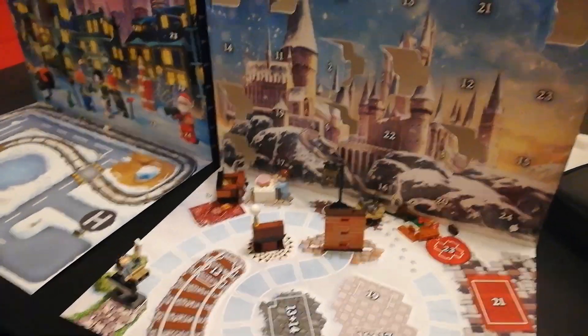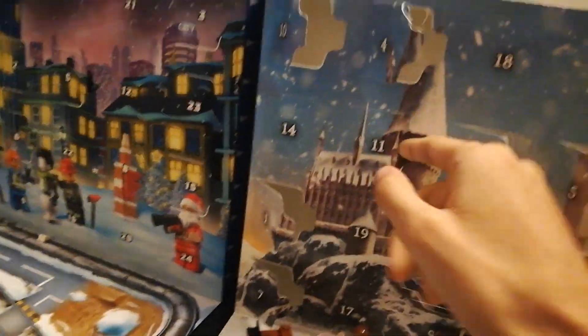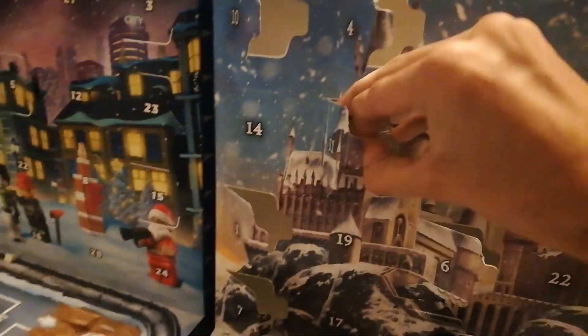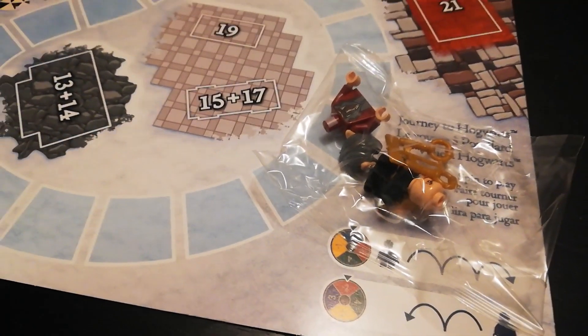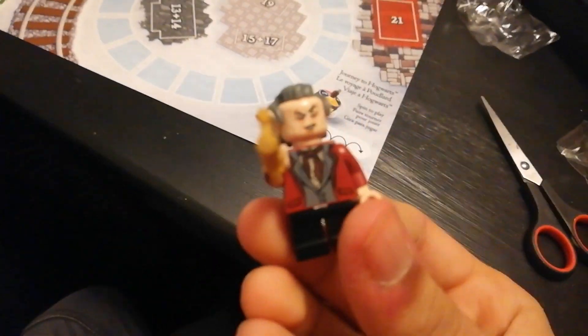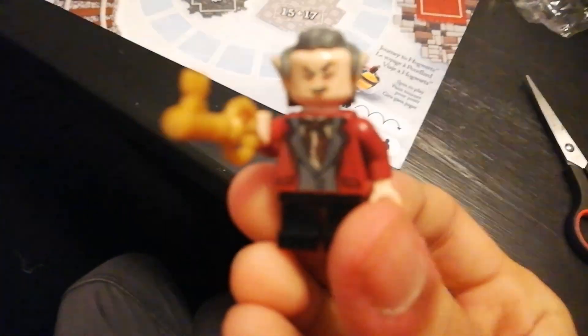Day 11 of the advent calendar, so we're gonna bust this sucker open. Day 11 — I see who it is, it's Griphook! The little goblin. There he is, and he's got sets of keys with him. That's awesome, let's build him.